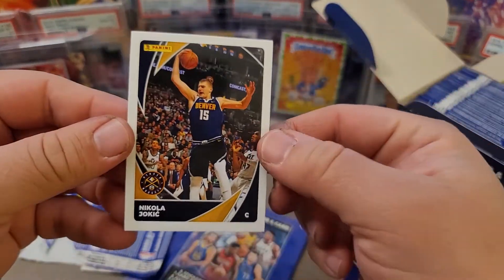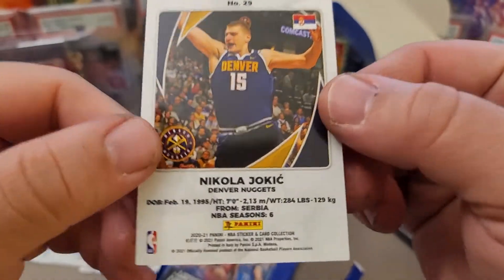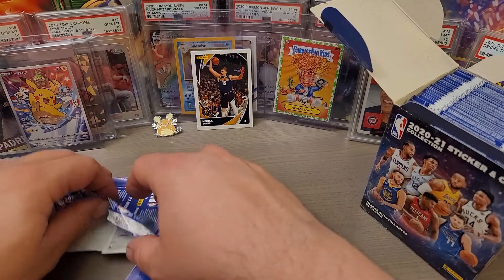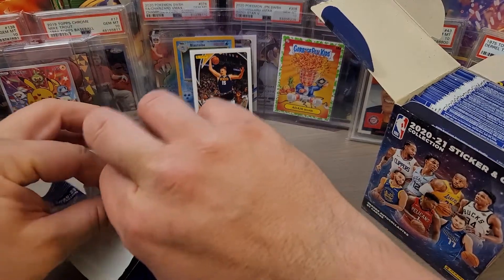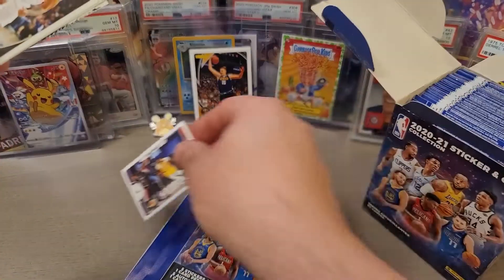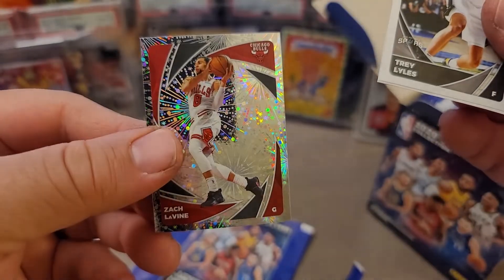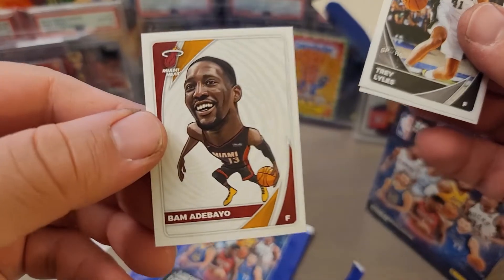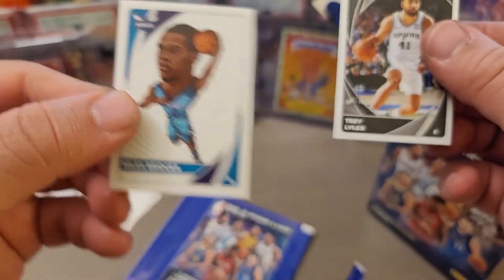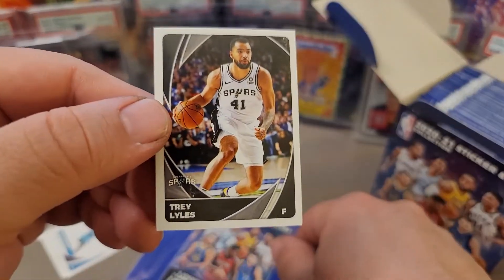Each pack actually has a full-size trading card. We got Jokic right here. Then there are the actual stickers, which are small and can be pretty desirable. Some stickers of NBA legends can be really valuable. Every year there are stickers to collect. There's a booklet you can pick up. Here's Zach LaVine, and there are parallel stickers, plus these cool large cartoon-style head stickers — there's Miles Bridges.